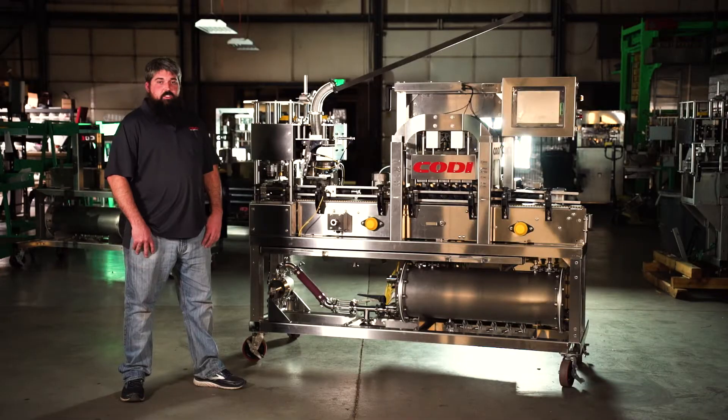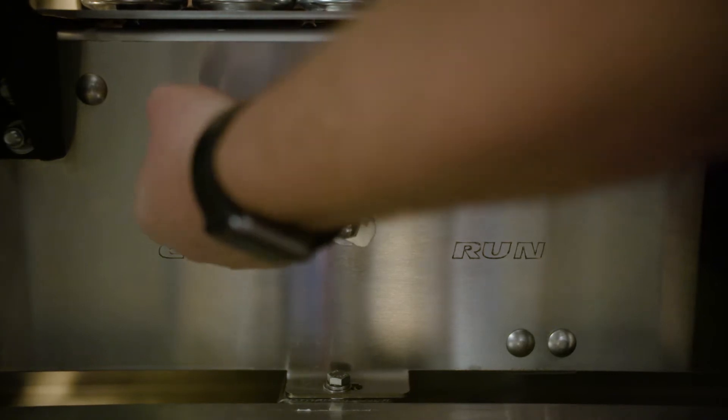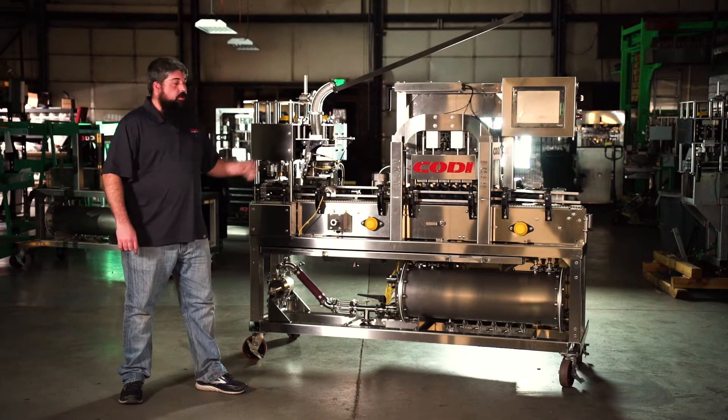You want to talk about a clean machine? Let's talk about a clean machine. I want to run some hot caustic. Bring it in. Give me the 180. Fill this tank to the top. Automatic CIP. While the machine's cleaning, you're doing other things in your brewery.